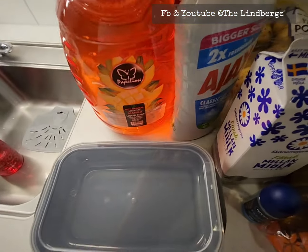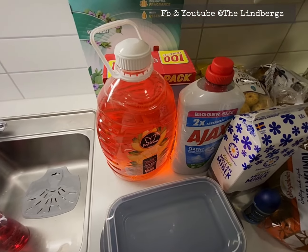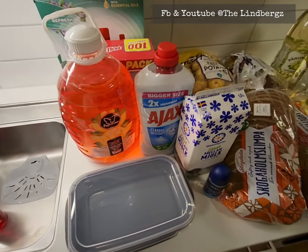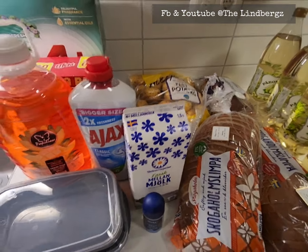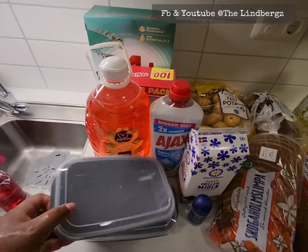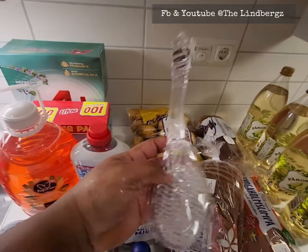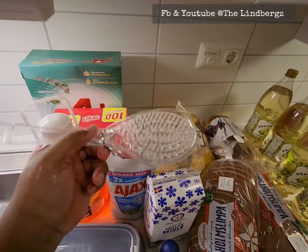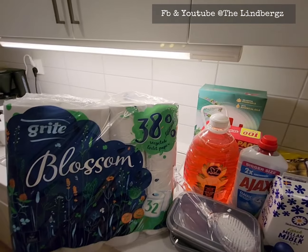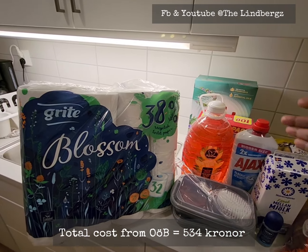We got Ajax floor cleaner — I used to use Method because I'm sensitive to smells, but I ran out, so I got Ajax which my husband says is the best. We also got his Obsession roll-on, a 10-kronor sponge, and a bath brush. I change my bath brush every month and get it from Hemköp.